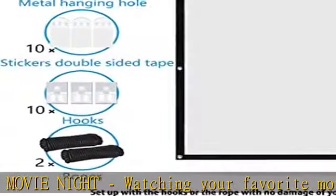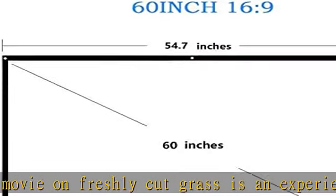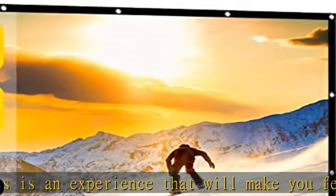Projector screen format and size: diagonal 60 inch, 16:9 screen format, offering a 54 x 31 inch viewing area.